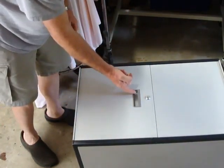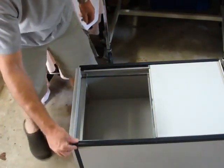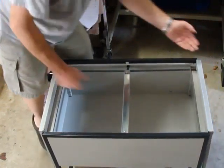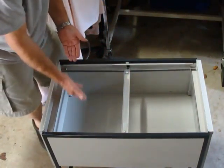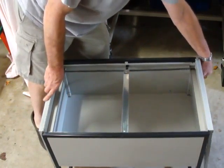It is set up so that either one door can open, or we can open the other door and you can lay all your files in here. This is set up for legal-sized files, although you can adapt it down for non-legal or letter-sized files.